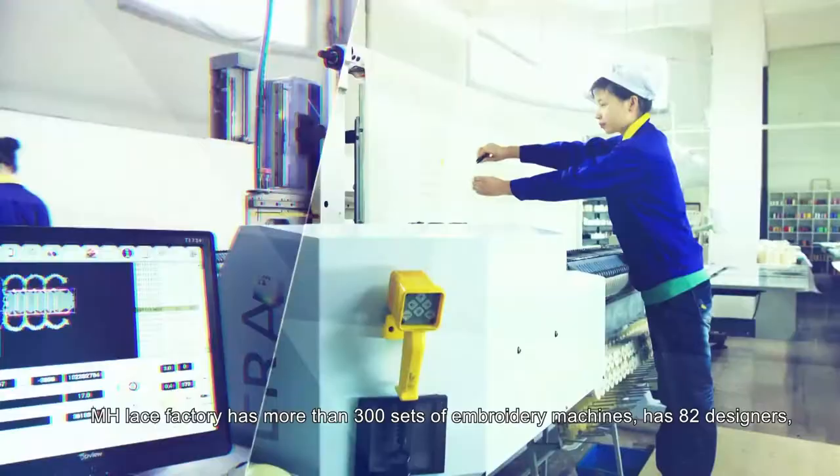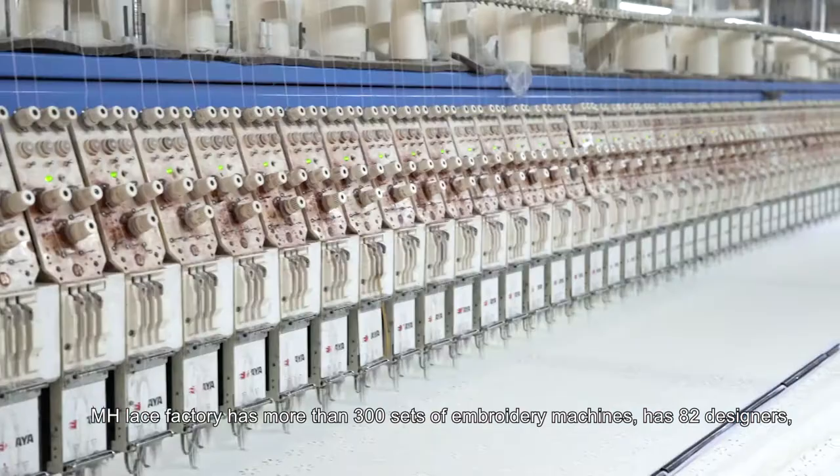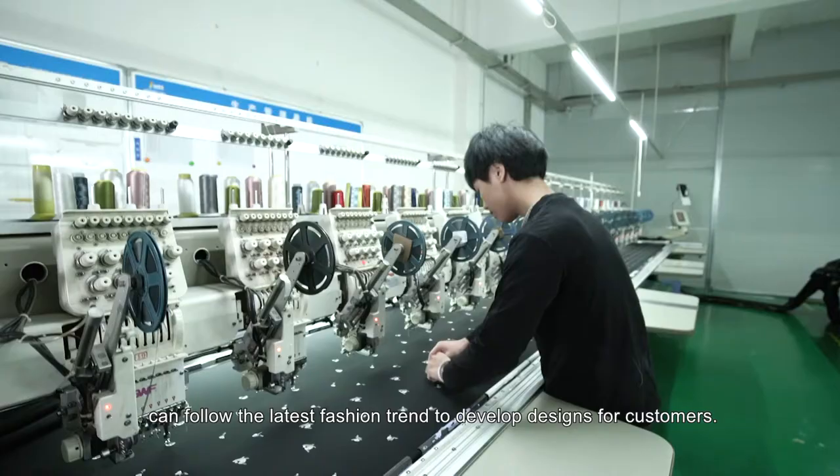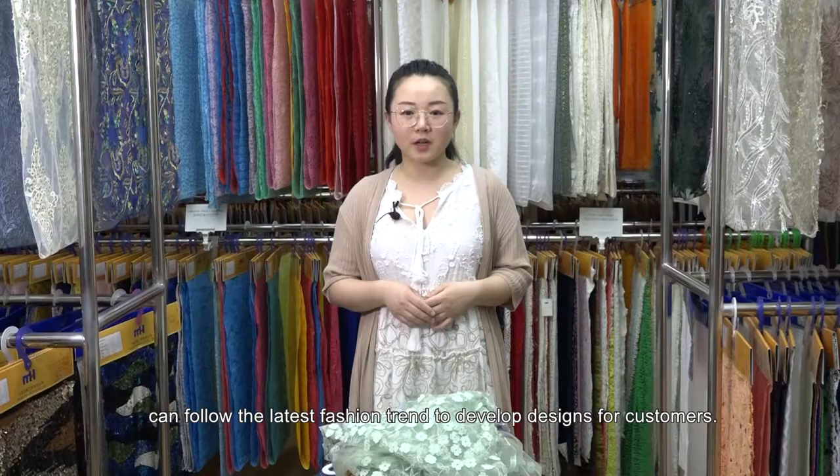MH Lace Factory has more than 300 sets of embroidery machines and 82 designers. We can follow the latest fashion trend and develop designs for customers.